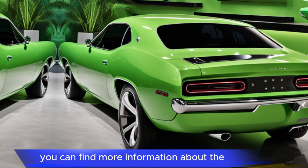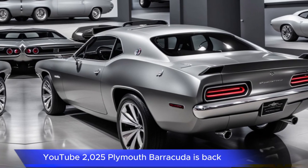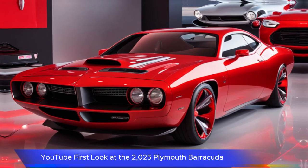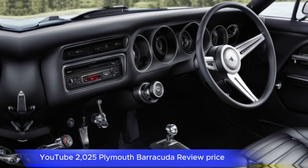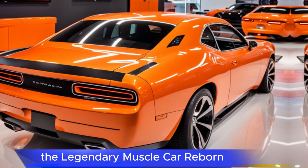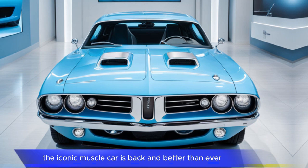You can find more information about the 2025 Plymouth Barracuda on the following sources: YouTube — '2025 Plymouth Barracuda is back, you won't believe its power'; 'First look at the 2025 Plymouth Barracuda: performance, style, and legacy'; '2025 Plymouth Barracuda review price, the return of a muscle car legend'; '2025 Plymouth Barracuda, the legendary muscle car reborn' via Auto Insider; and 'New 2025 Plymouth Barracuda is here, the iconic muscle car is back and better than ever.'